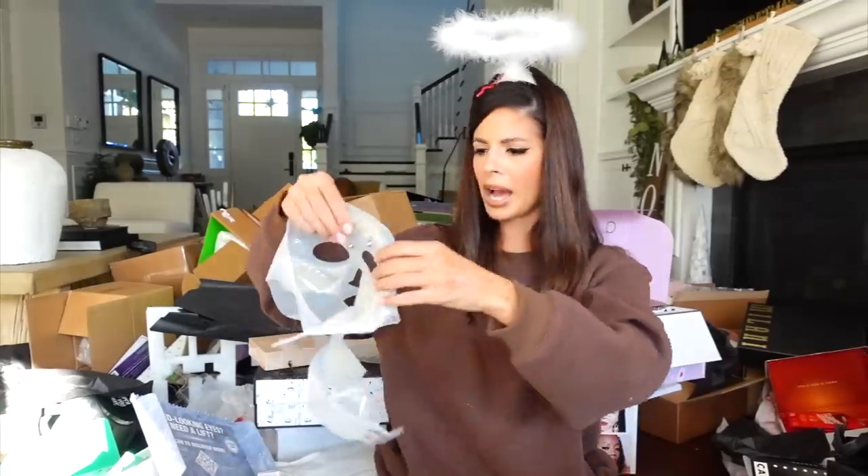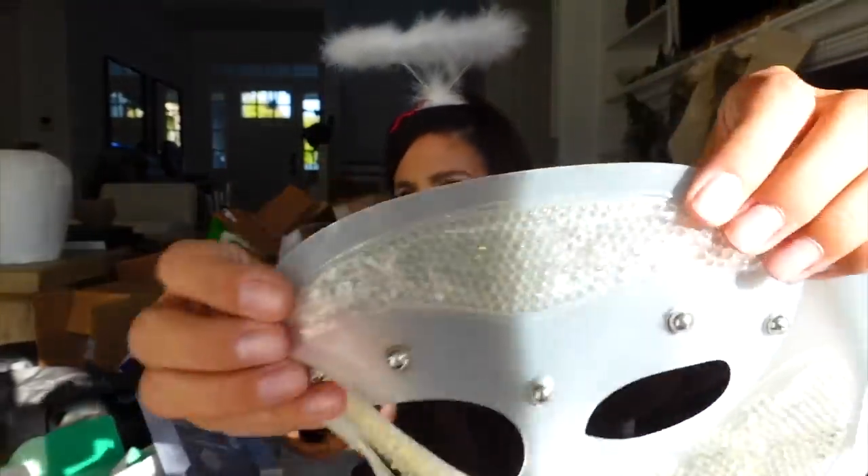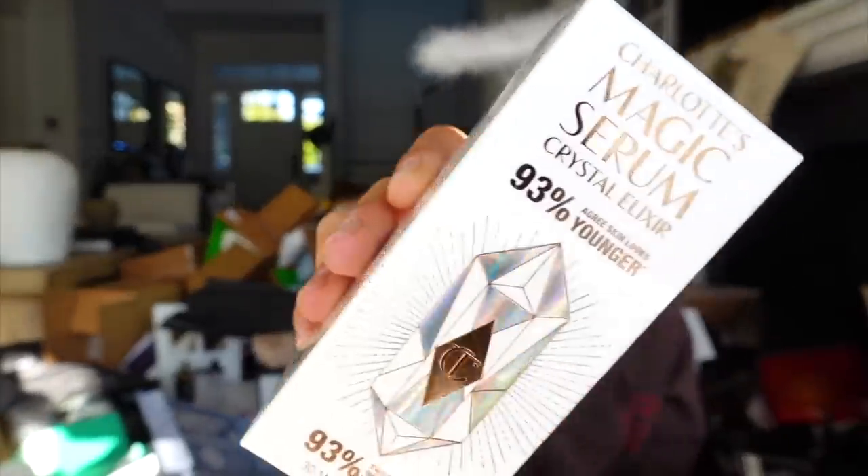Charlotte Tilbury sent me this mask — I think you're supposed to put it in the fridge. It has these little beads in it. They also sent their magic serum — it says 'magic' right on the packaging — as well as their Cryo Recovery Eye Serum. It's all about the ice.